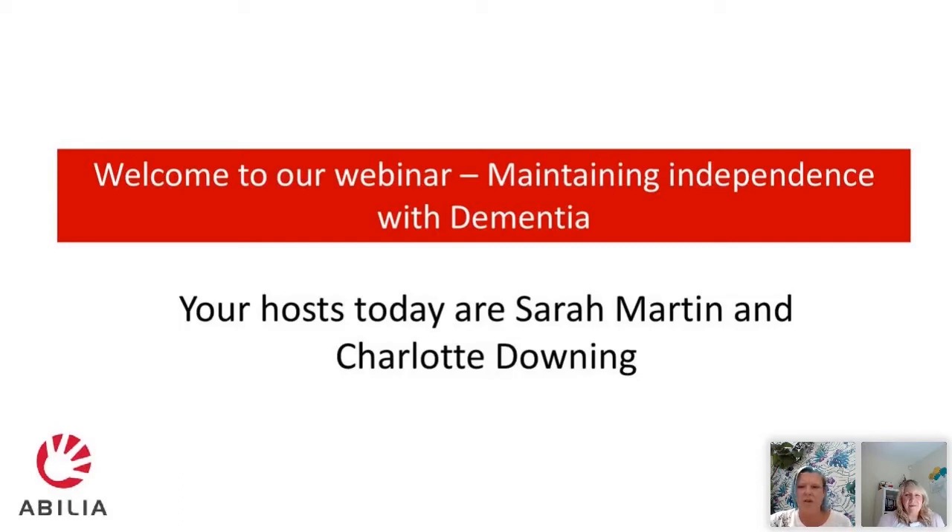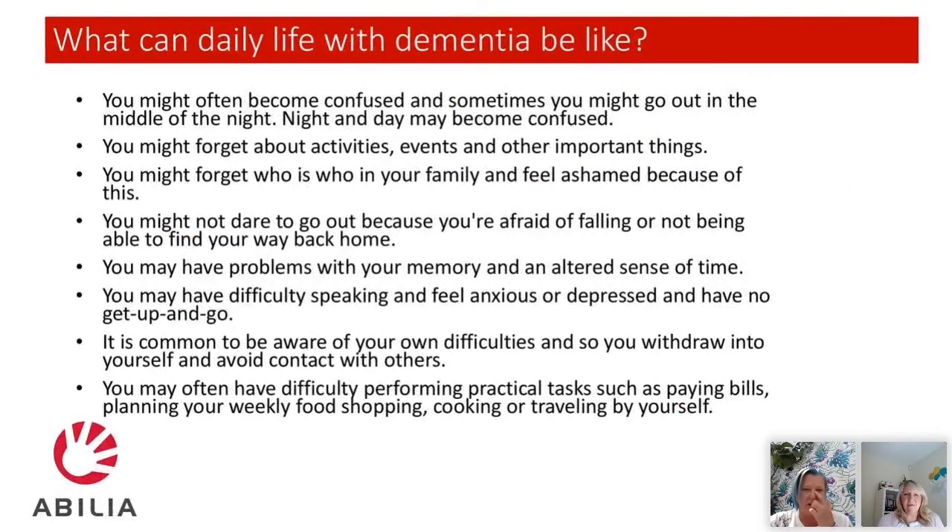So we are going to go through today some of the assistive technology that we've got to help somebody with dementia to be independent or stay independent. I'm going to hand over to Charlotte for the first slide.